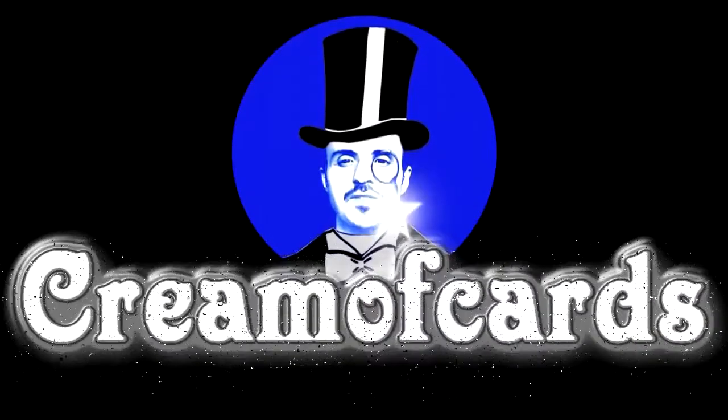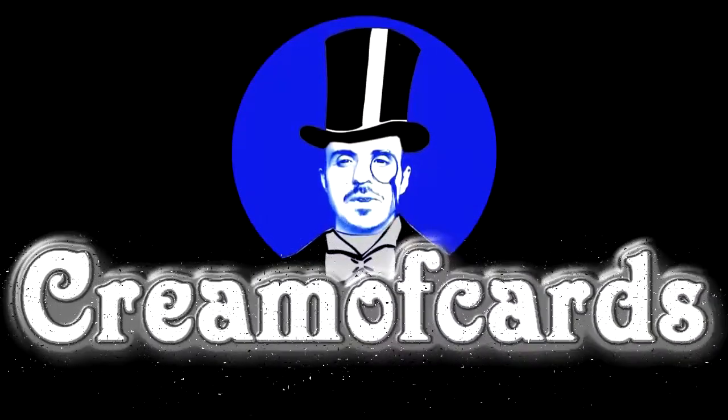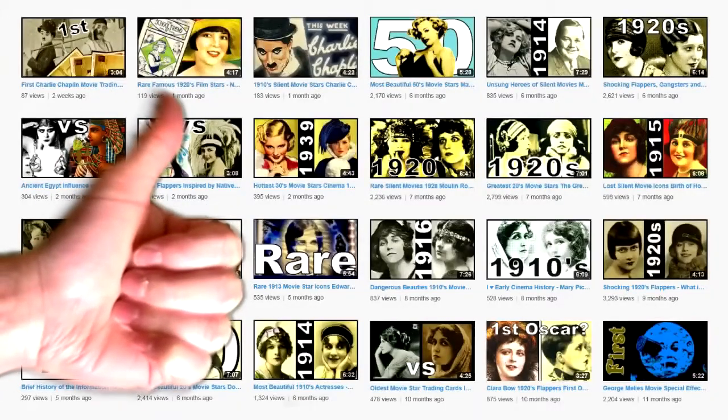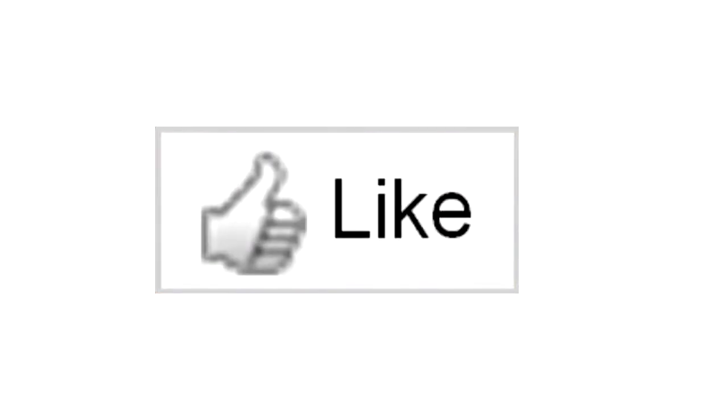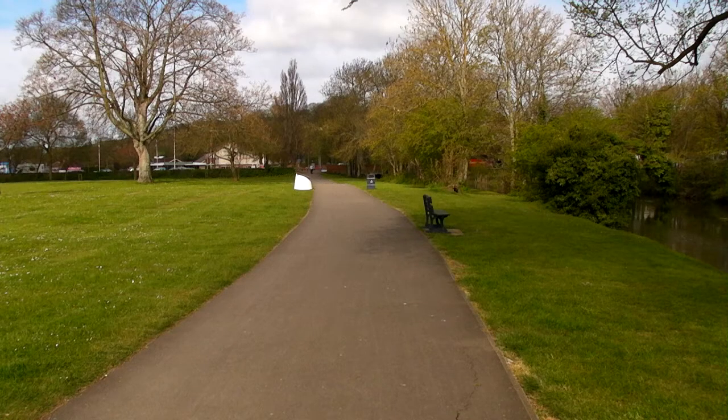Welcome to the Perfection Selection of Cream of Cards TV. If you like old things, please subscribe to my YouTube channel and don't forget to click on the like button, because it does something very special — it makes you younger.